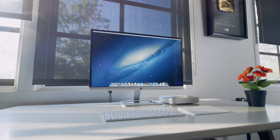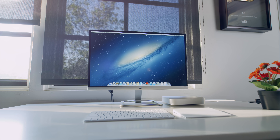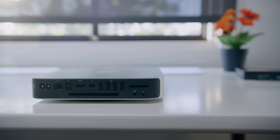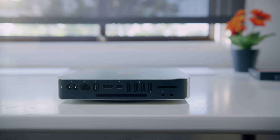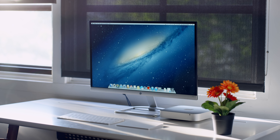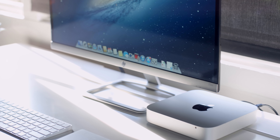It packs a quad-core i7 processor, dual 1TB hard drives, and the RAM is upgradable. Plus, it is jam-packed full of ports: gigabit ethernet, FireWire 800 — rest in peace — HDMI, Thunderbolt, four USB 3.0 ports, audio in, audio out, and an SD card slot. I picked this up for about $600 on eBay used, and that's $400 cheaper than the most expensive current Mac Mini, and that one's dual-core while this guy is quad-core.